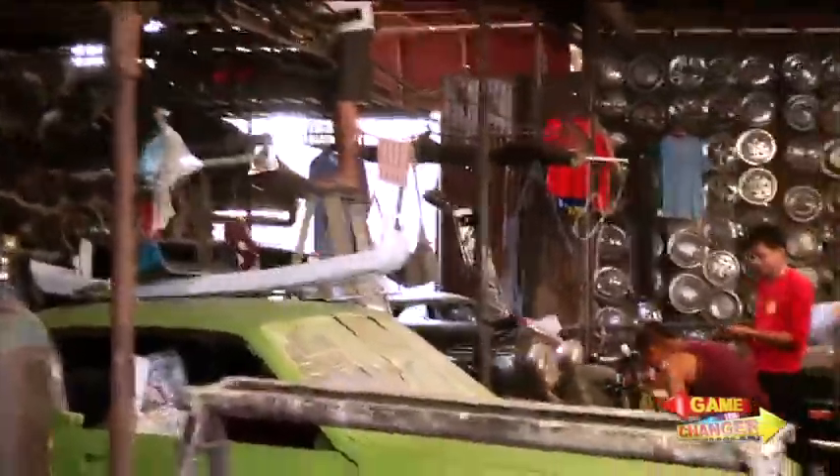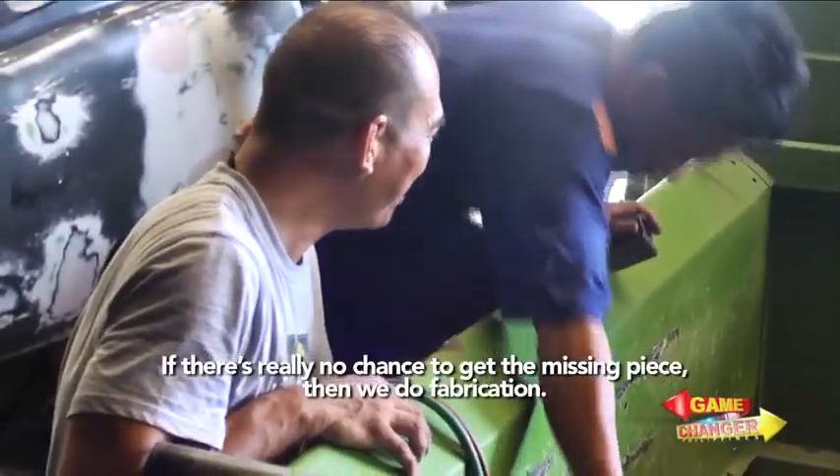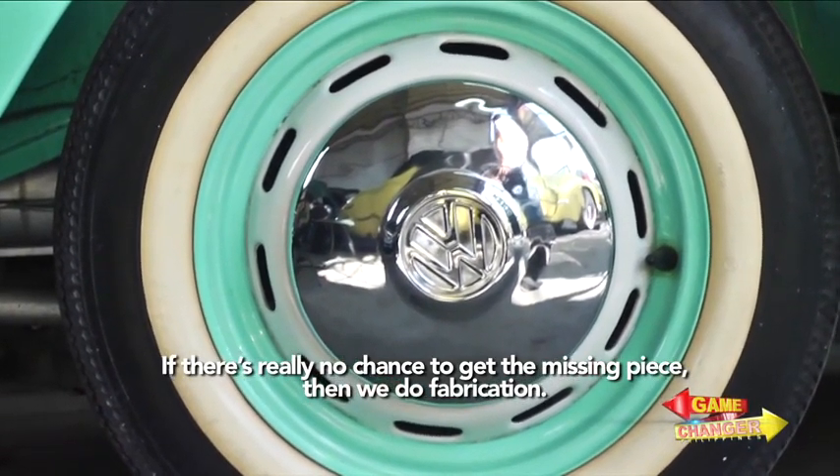If he couldn't find a part, he fabricates one close to the original. When there's really no chance of finding the missing piece, fabrication is the solution.